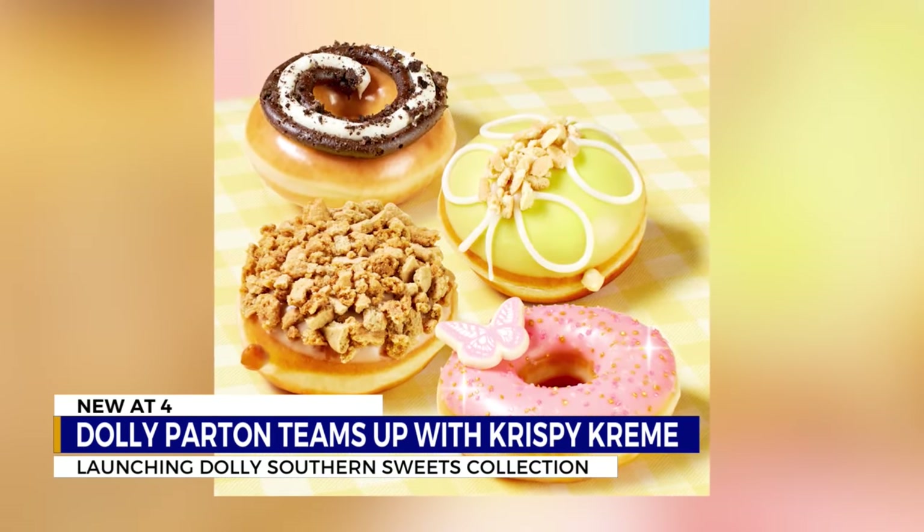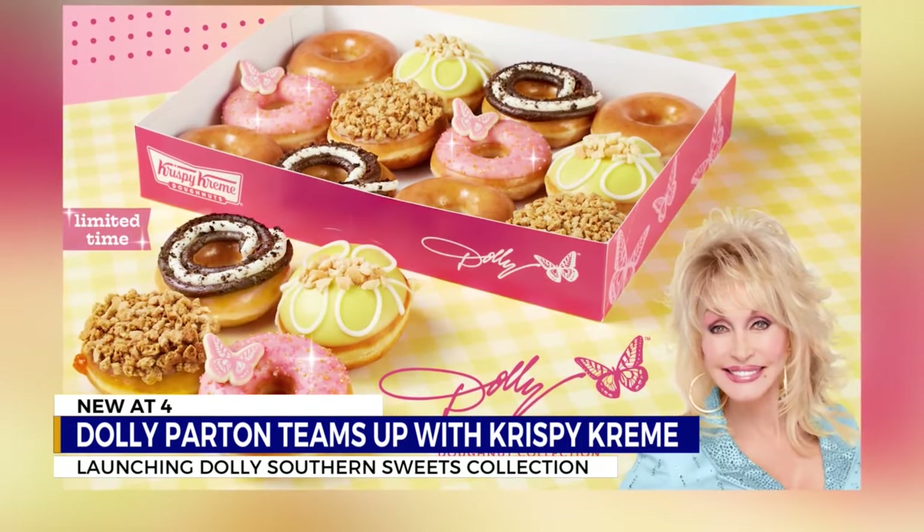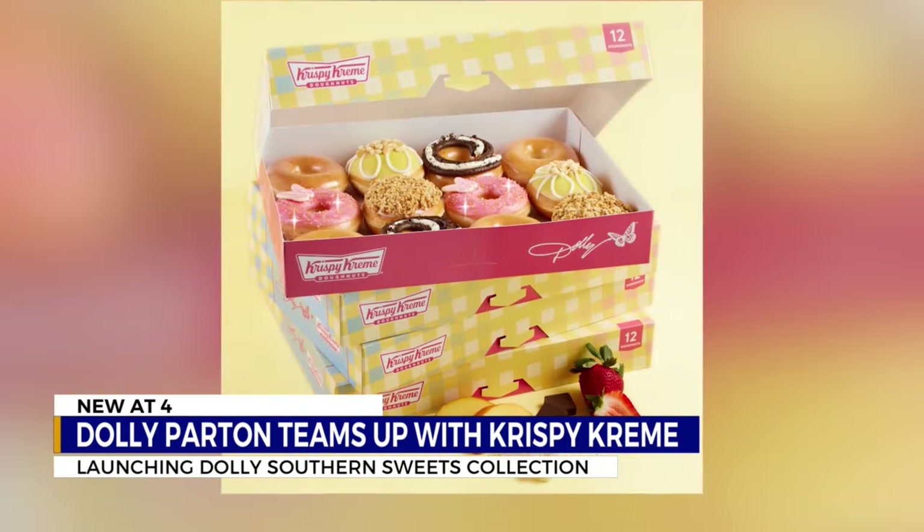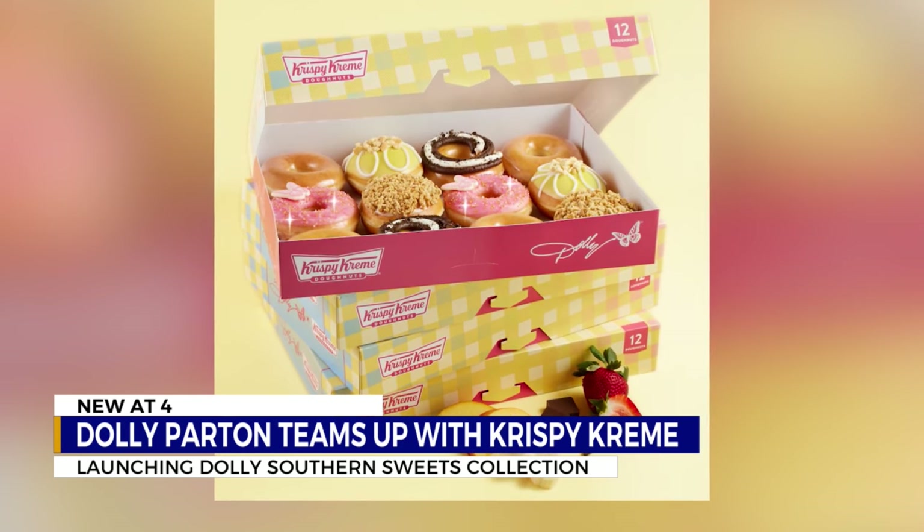The new treats are available at participating locations, but you can also find them at stores like Walmart and Kroger. And in true First at Four fashion, we have them here today with us. I'm already cutting into the banana — but first, I have to show you guys the box.